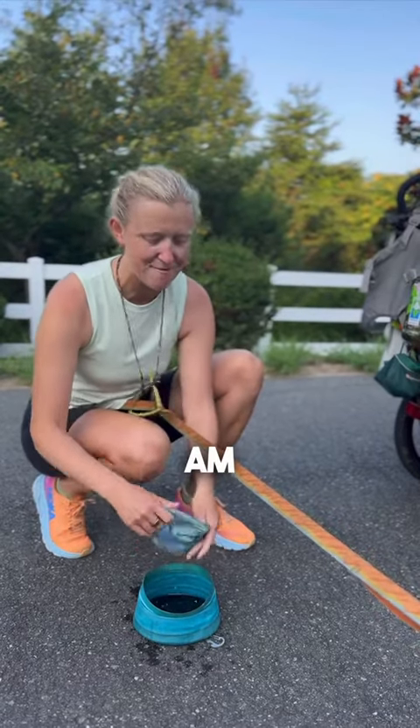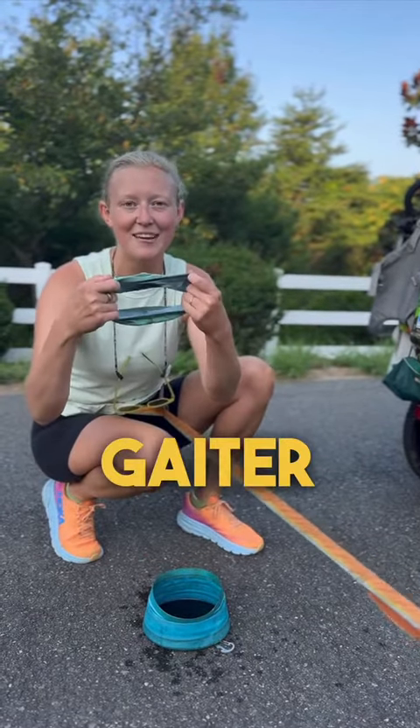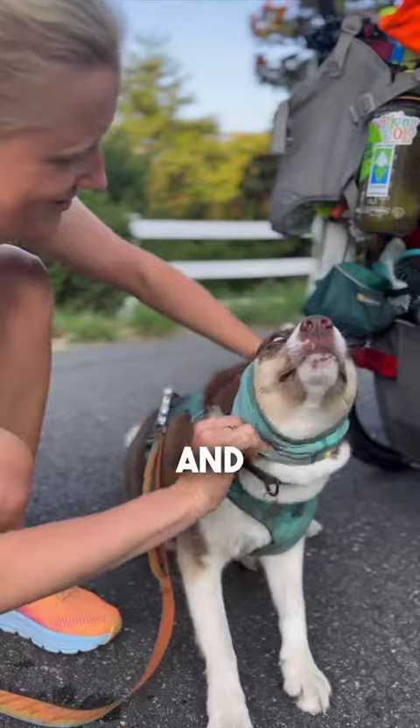When it hits around 8 a.m., that's when we put on the cooling neck gaiter. All you have to do is dip it in water and slide it on.